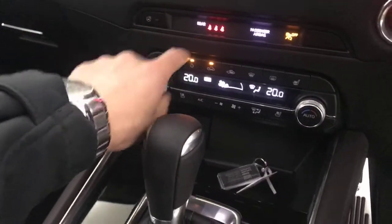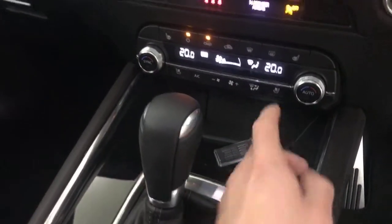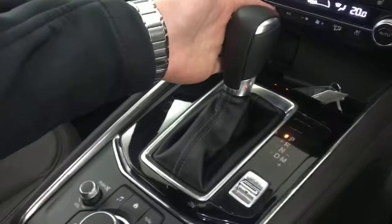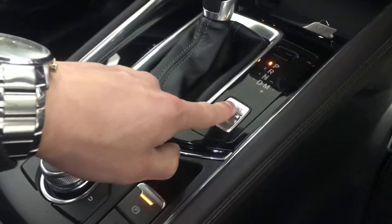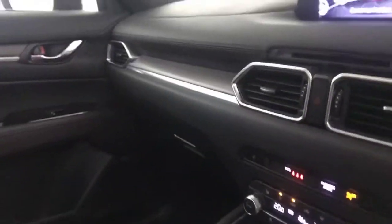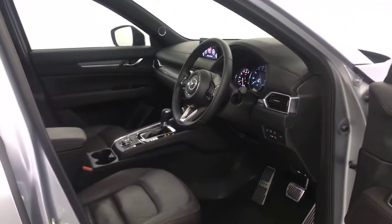Down here you've got a heated steering wheel, heated front seats, dual climate control and air conditioning. It's also got cooled seats as well for the summer months. Auto gearbox, a drive mode selector, and electric handbrake. And there we have it — absolutely amazing spec on this 2019 Mazda CX-5.